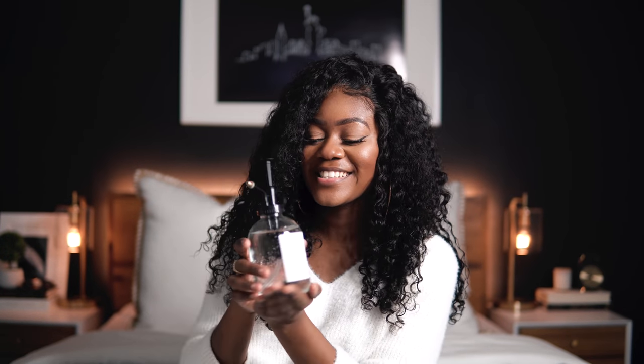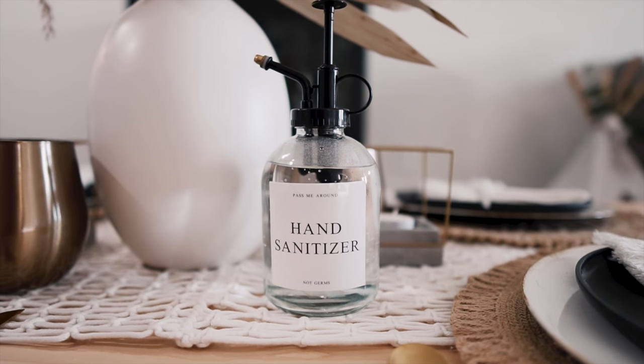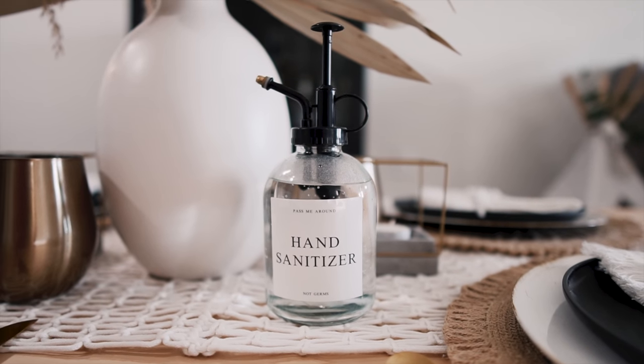It wouldn't be fitting if I didn't include a little hand sanitizer moment. So this is actually a little plant sprayer — this came from Five Below. If you know me, I made my own label. It says 'Pass me around, not germs. Hand sanitizer.' Tell me that's not cute. So I'll put this on the table; that way when everyone gets there, we can have clean hands and it's fitting with the times and it's aesthetic.